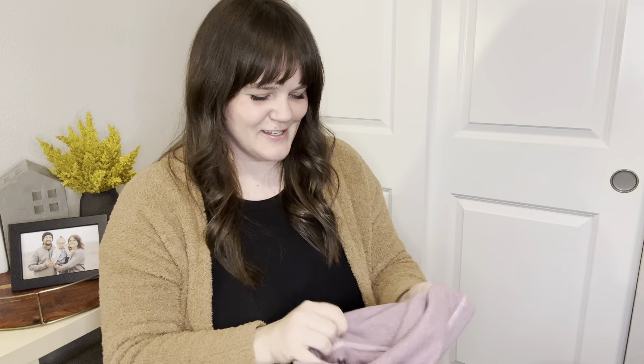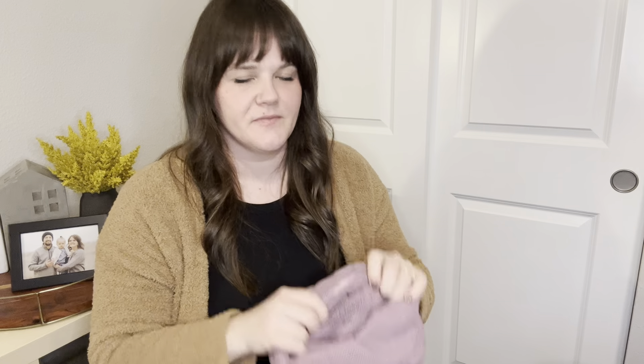Two more items and then we're done. Thank you guys for watching — I really appreciate it. Don't forget to subscribe if you've made it this far and enjoy these haul videos. It really helps me keep making them. I hope you guys are enjoying them.